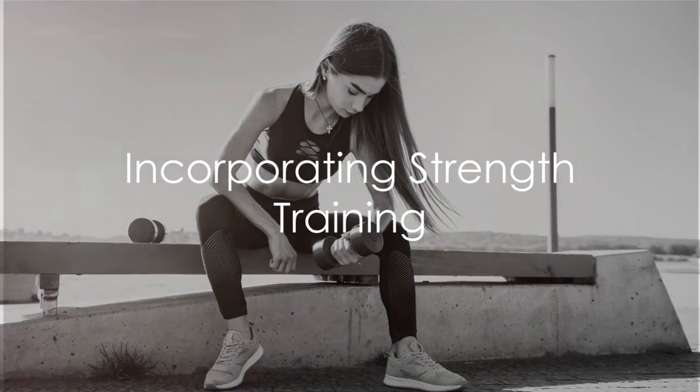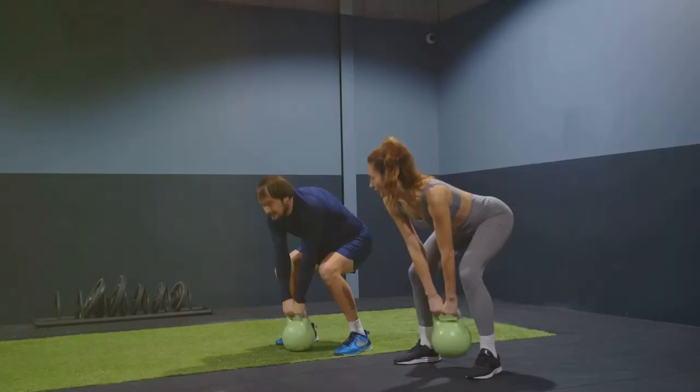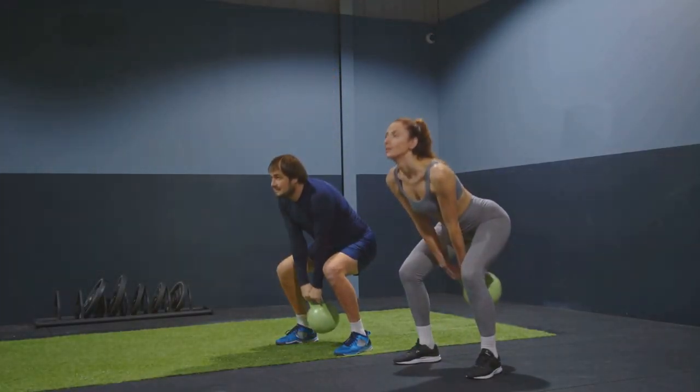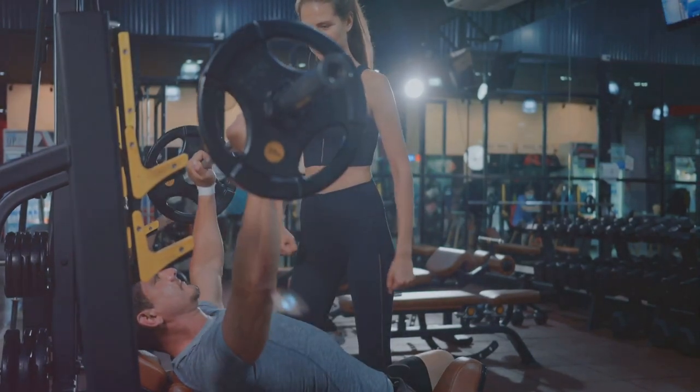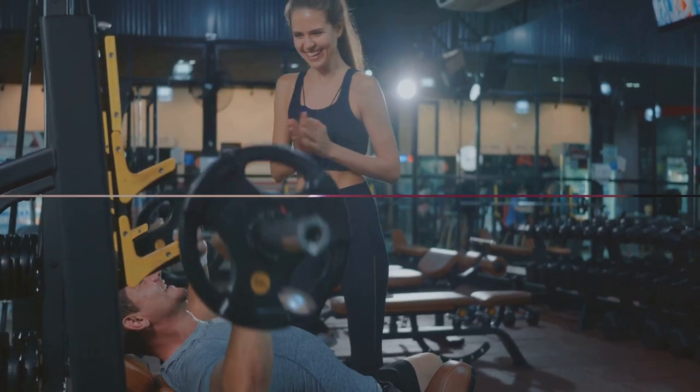The second step is to incorporate strength training into your routine. While it may not directly affect your heart like cardio exercises do, it plays a significant role in overall health. Strength training helps build muscle mass, which in turn aids in burning more calories even when your body is at rest.